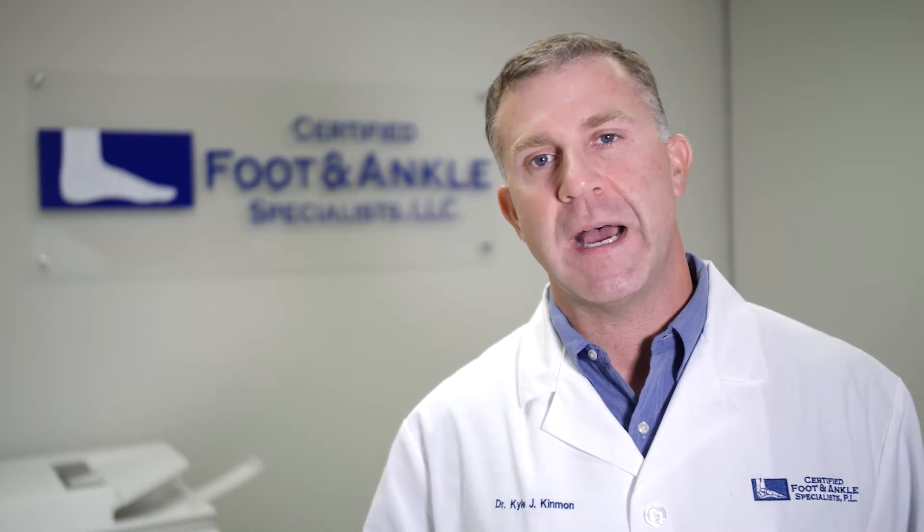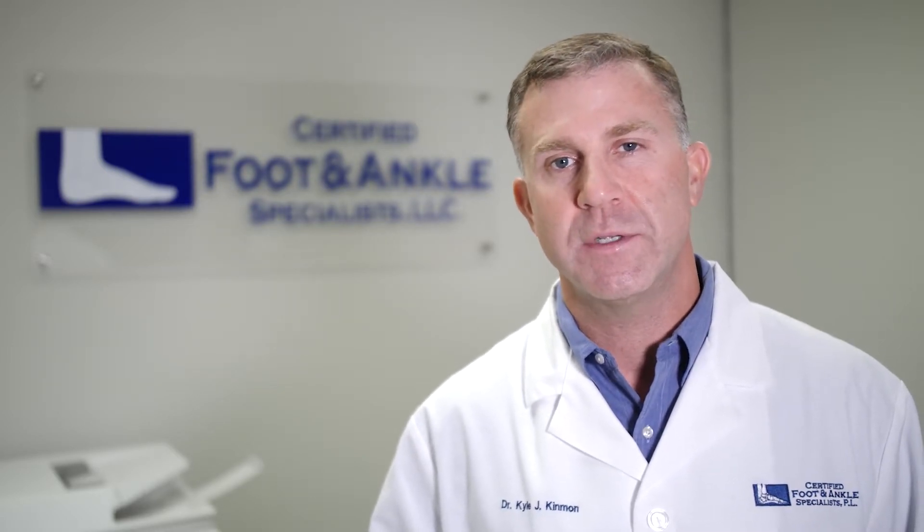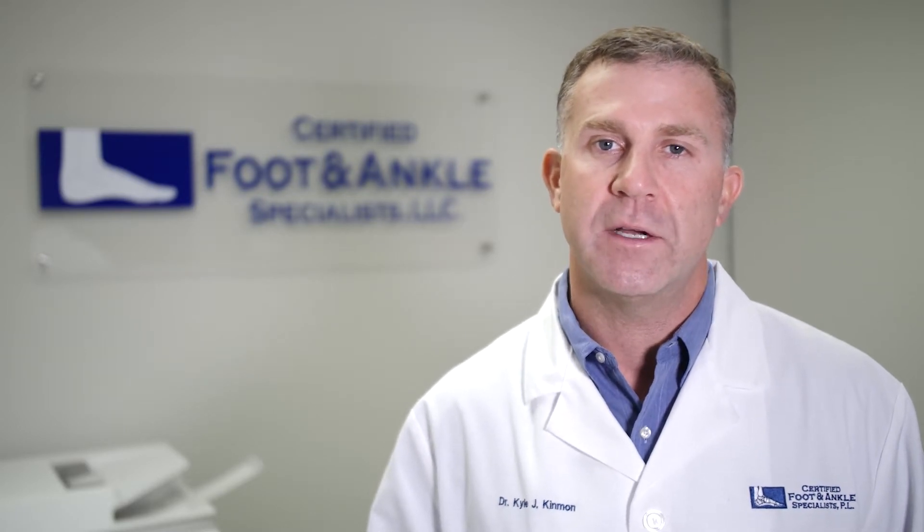Therefore, if you've noticed any of these signs or symptoms, please mention it to your podiatrist. Our specialized ultrasound technicians on staff are able to perform a simple ultrasound exam to diagnose this problem, and our vascular specialists at Certified Foot and Ankle can address these conditions right here in-house.